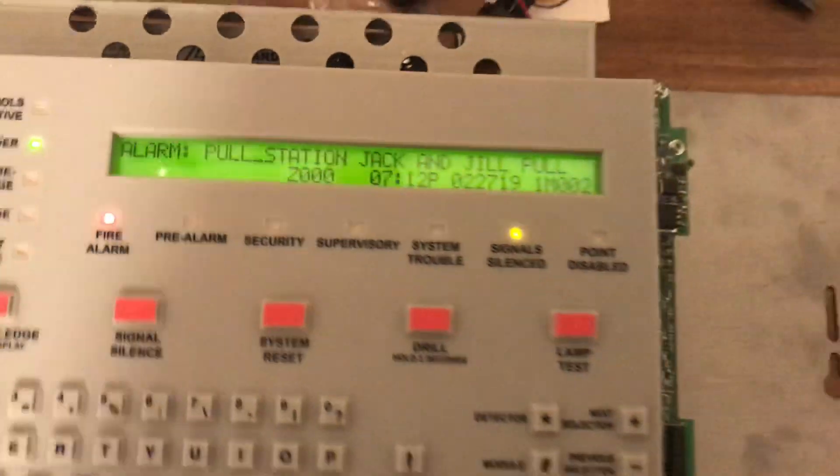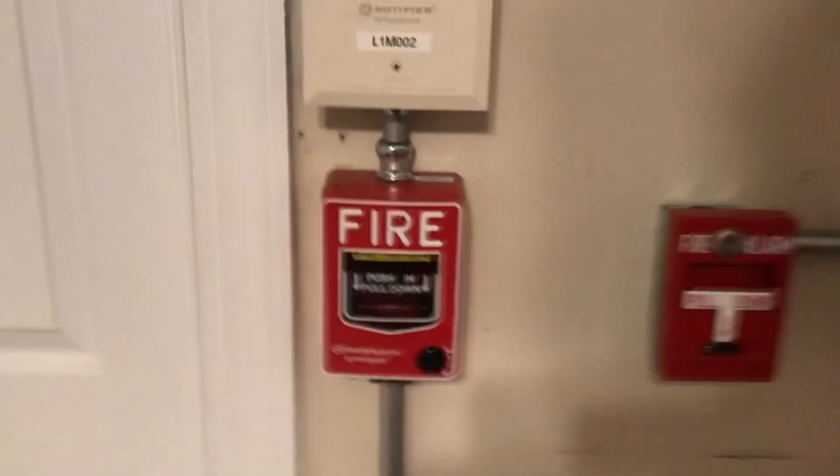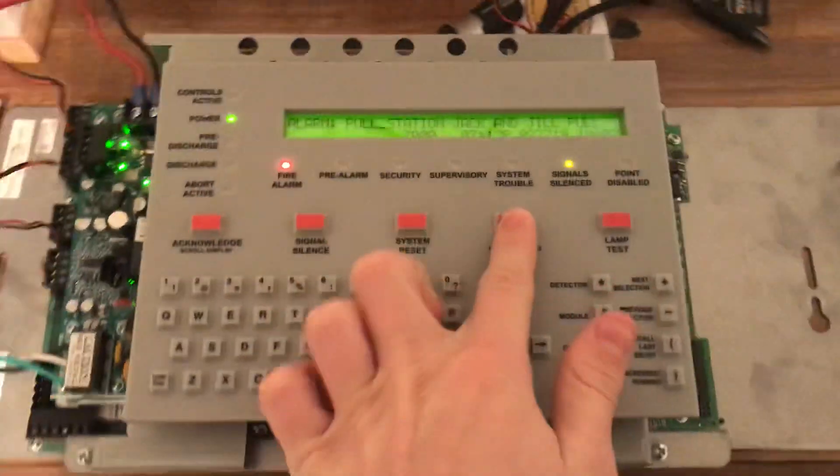It's called the jack and jill pole because it's right in front of the jack and jill bathroom — that's what this door leads to. That door leads out to the hallway. Reset the pull station. Done drill.